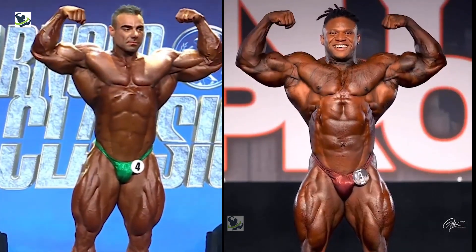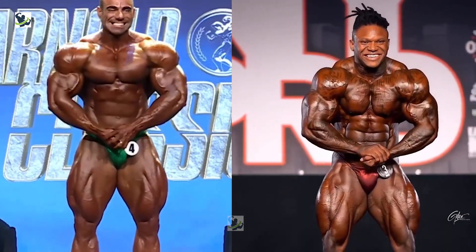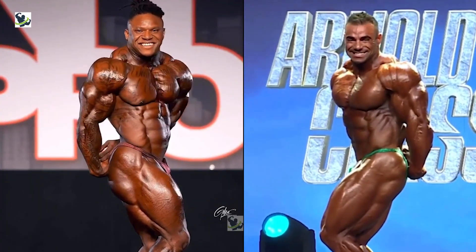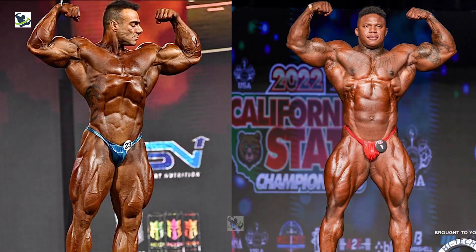Welcome back to The Bodybuilding Show. Today, we will talk about Rafael Brandão and Tonio Burton. They are both very strong and muscular. This competition is about who is toughest and most determined.